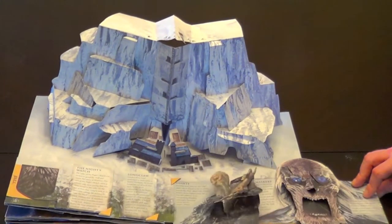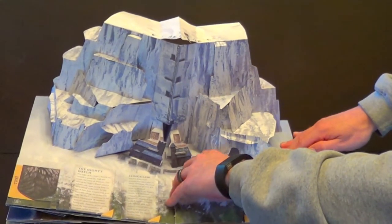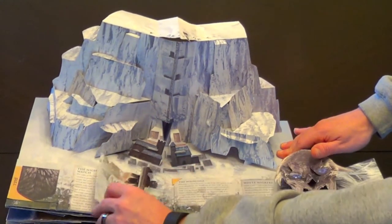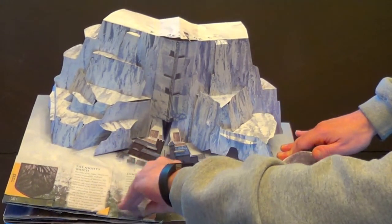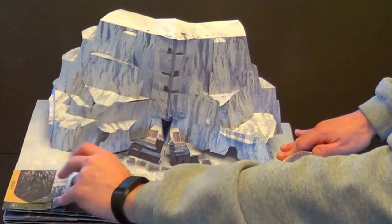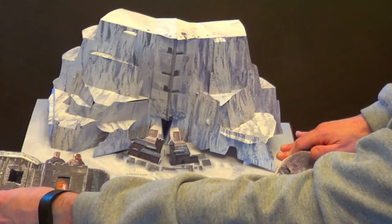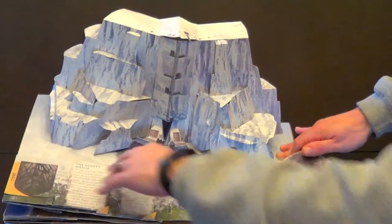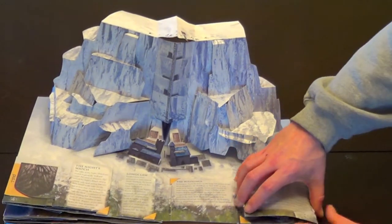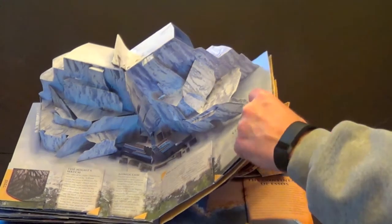These mini pop-ups scare me a bit because you've got to do a little slight bend to get them into that cardboard sleeve that they plug into. But so far I think the paper's sturdy enough that you're not going to tear anything, although the cardboard sleeves with enough pressure could probably be torn open. Overall, the build quality of the book is pretty tight and solid, so I'm not scared of really ruining or creasing anything.